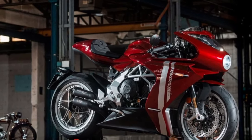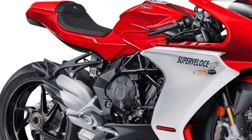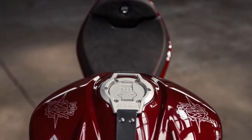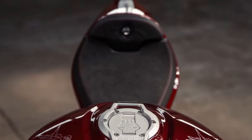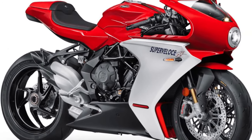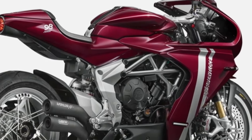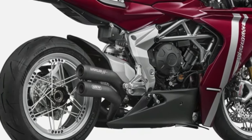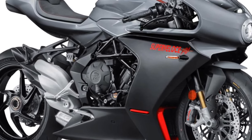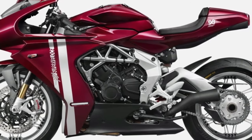Safety is a key consideration in the SuperVelos 800's design. The motorcycle comes equipped with advanced traction control, anti-lock braking system (ABS), and cornering ABS, which work together to enhance stability and braking performance. These features provide added confidence, especially in challenging riding conditions.